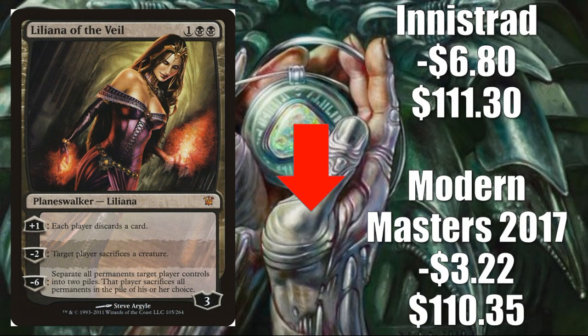Number two, Liliana of the Veil — two versions: Modern Masters 2017 down $3.22 to $110.35, and Innistrad down $6.80 to $111.30. This card had been spiking aggressively and was due for normalization, heavily tied to the Jund deck's poor performance. Even if Jund were to disappear entirely, this card wouldn't become super affordable — it sees play in other modern decks and Legacy, including GP Birmingham's Legacy event where it looked great. I think it settles between $90 and $100 and stays stable there. It really could use another reprint, though it wasn't that long ago we saw it in Modern Masters 2017.